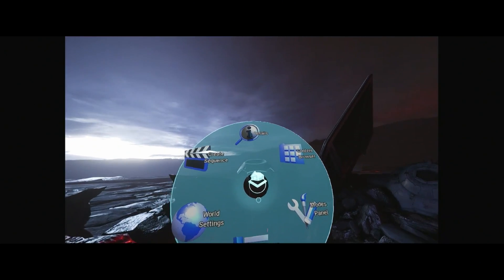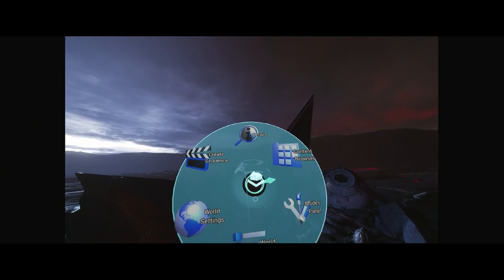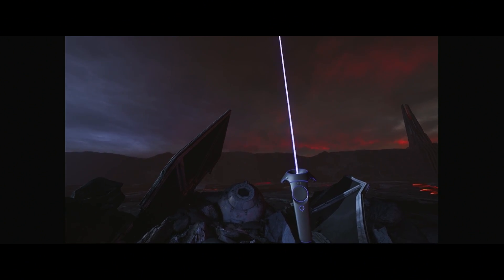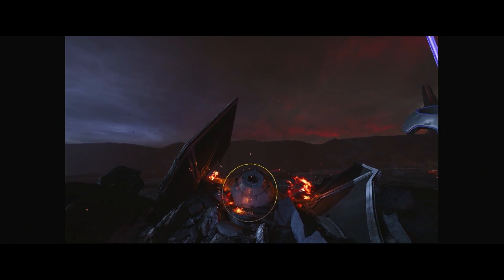On my left motion controller, I have my radial menu, which acts as my artist palette. And on the right, I have the laser I use to interact with the world. I have some fire here, so let's try that out. Very nice.